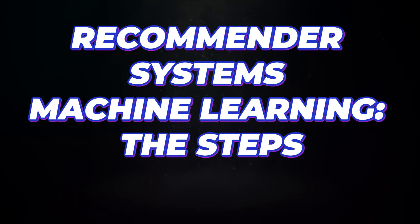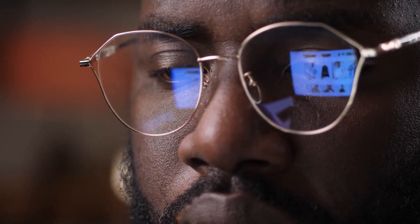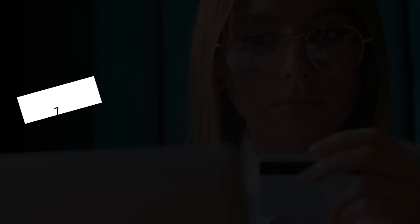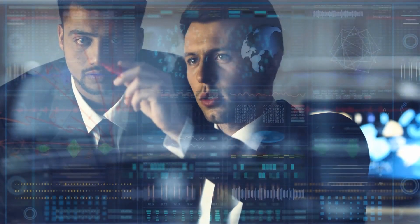There are three steps identifiable with the recommender system process. They are the candidate generation stage, the scoring stage, and the re-ranking stage. The candidate generation stage is perhaps the most comprehensive, as most of the work is done there. There are two strategies involved, and we will talk about them.